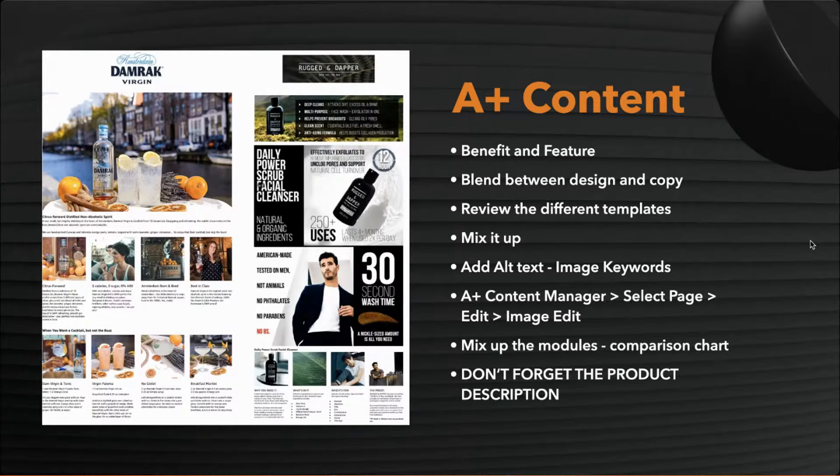For this non-alcoholic spirit, we wanted to put information about the product and the lifestyle side. But the most important element was recipes — mocktail recipes — at the bottom of the A+ content. We also replicated this in the store, driving traffic from people searching for mocktail recipes. It's a fine balance between aesthetics and copy, but we gave people what they wanted.